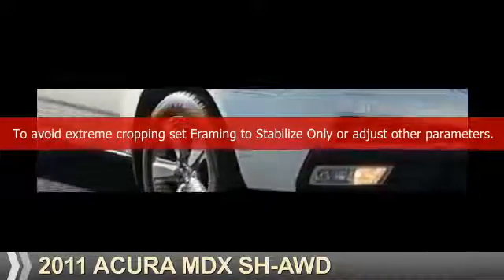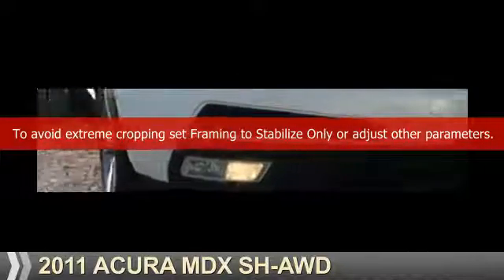Presenting the 2011 Acura MDX. It's powered by all-wheel drive, a 3.7 liter six-cylinder engine, and a six-speed automatic transmission.